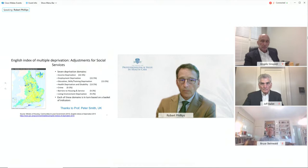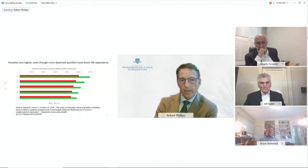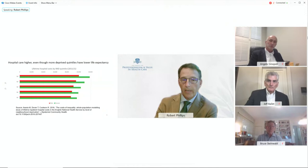They've shown that the worst quintiles of deprivation have higher expenses despite having lower life expectancy. There is a clear relationship between cost, utilization, and deprivation. Their schema required universally available validated data, reflecting underlying social and medical needs in a locality, independent of previous spending, scientifically coherent, feasible with low burden, reducing manipulation or fraud, encouraging efficient service delivery, transparent, parsimonious, and reflecting their policy intentions.